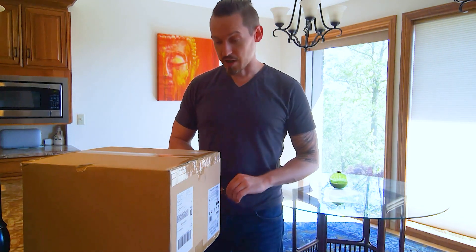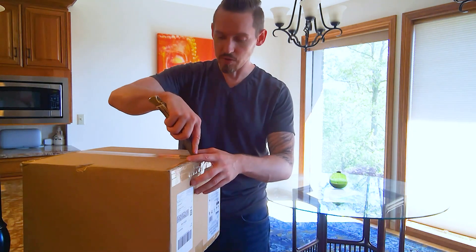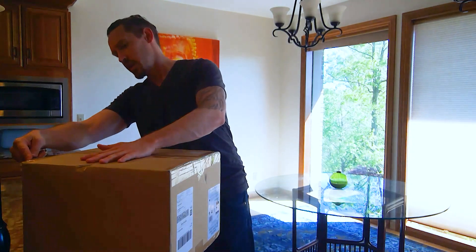I thought what better way to conclude that than do a little bit of an unboxing and share some of my geek-outiness around this new toaster. Let's go ahead and take a look at what we've got.